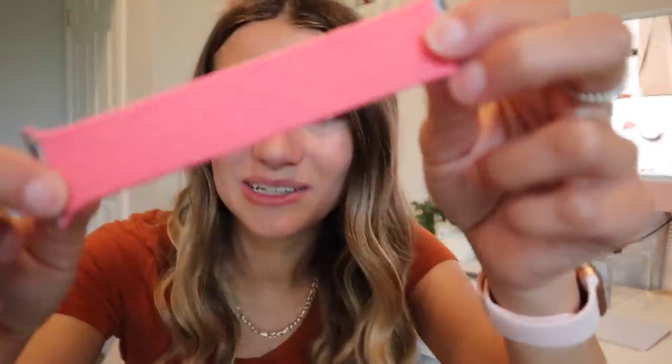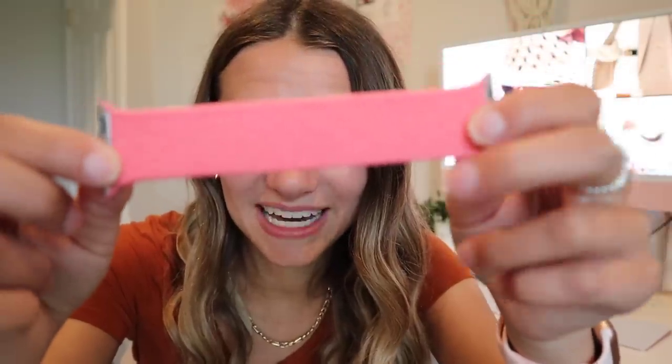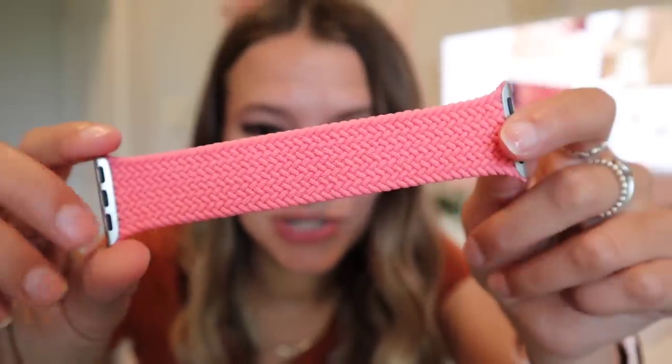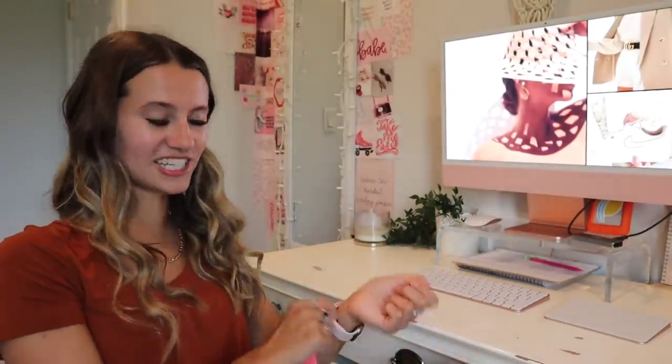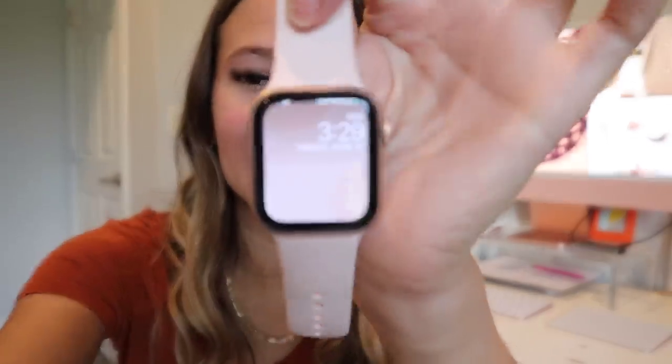I have the 40 millimeter and this watch band from Apple's website — the solo braided loop. I only have two watch bands for this watch, but I read that my old ones would still work on this one too. I just haven't tried because I like this one so much.